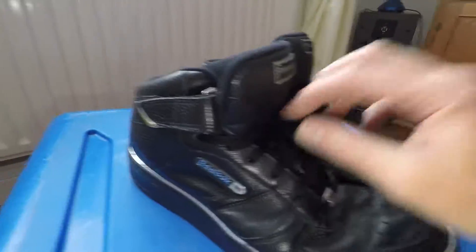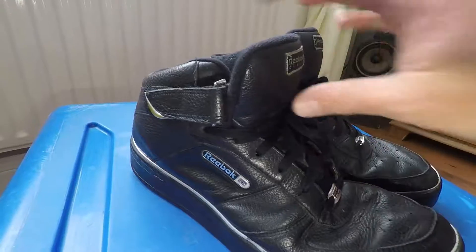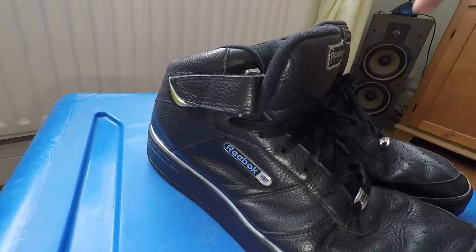You can undo this and strap the strap around the tongue, but I used to wear them like that, so it is just a bit of velcro. Alright, so you can actually wear them two different ways.